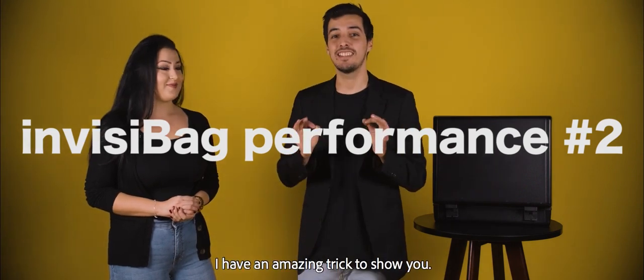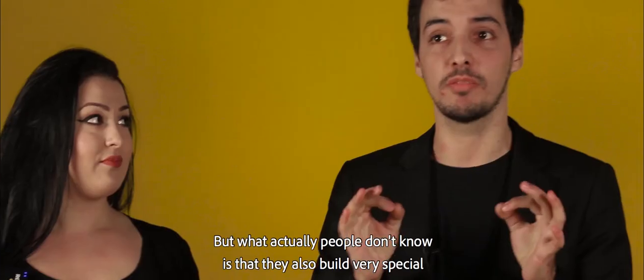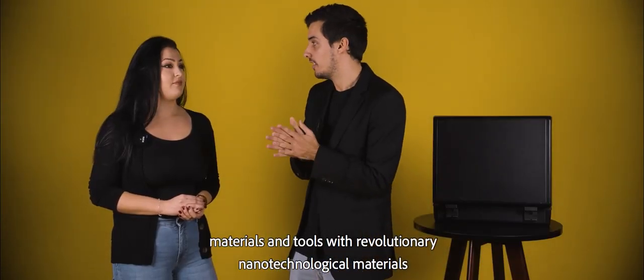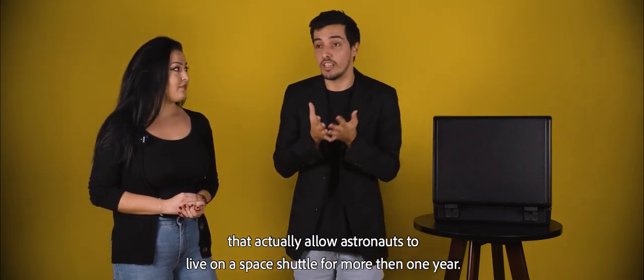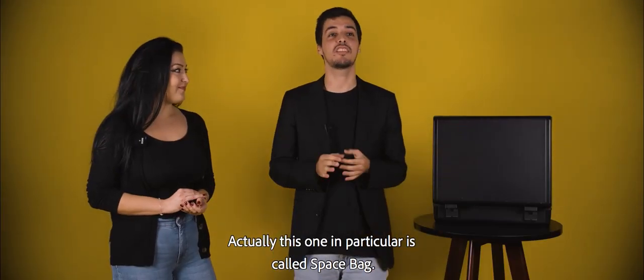Hi Nevia! I have an amazing trick to show you — actually an object. You know NASA? NASA is well known for studying space, stars, planets, and launching rockets into space to study it. But what people don't know is that they also build very special materials and tools with revolutionary nanotechnological materials that allow astronauts to live on a space shuttle for more than one year. And believe it or not, I actually have one of those tools with me. This one in particular is called the space bag.